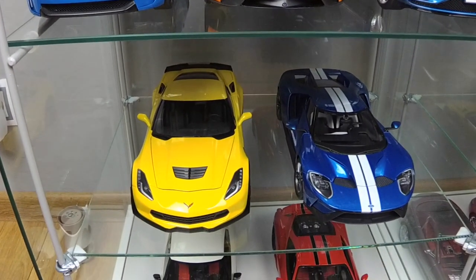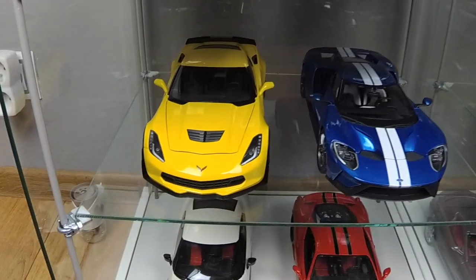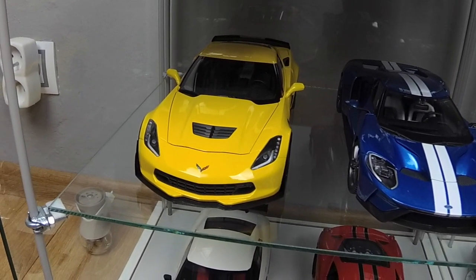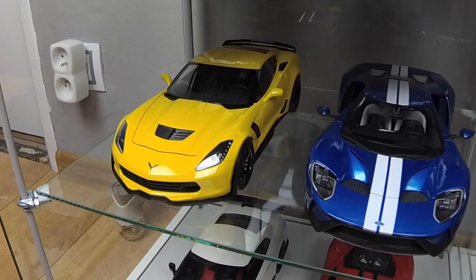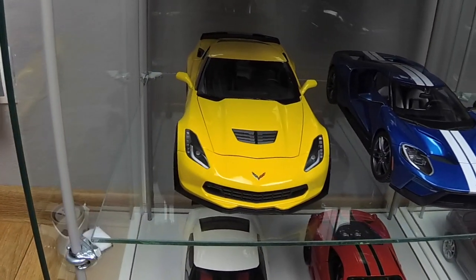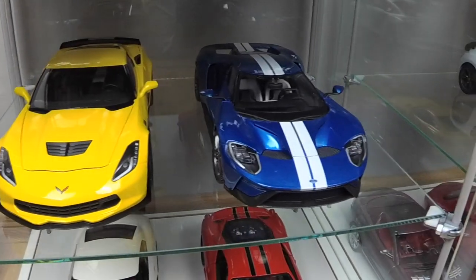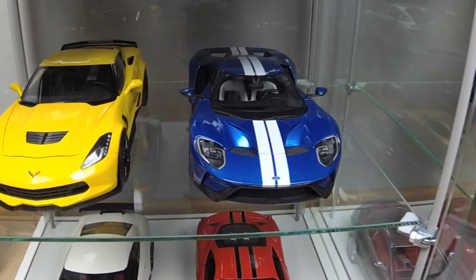Here are my two American cars. First is Chevrolet Corvette Z06 by AutoArt in Composite. And next one is Ford GT 2017 by Maisto Exclusive — very nice model.